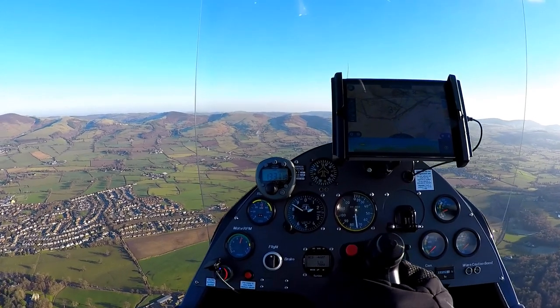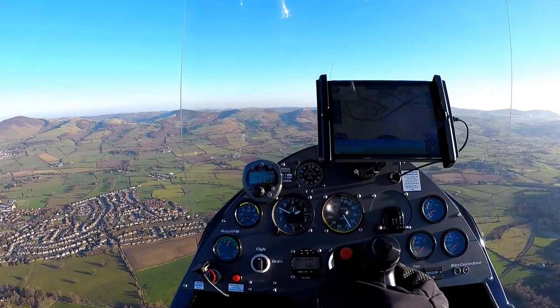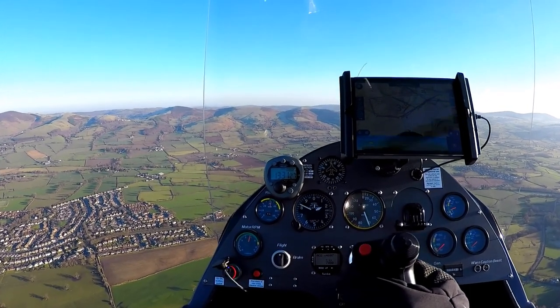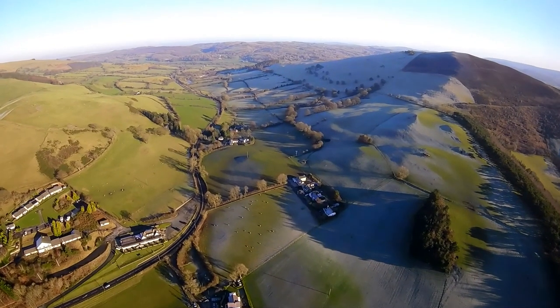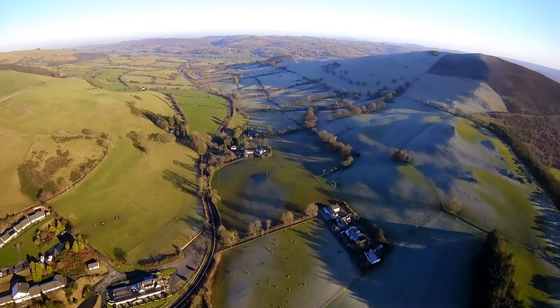This is the town of Riffin, and then just beyond it you can see the Cluidian range with the highest peak being Moel Famau. Because it was fairly windy and I was in the lee of the hills, I elected to go through the narrow gap here rather than directly overhead.